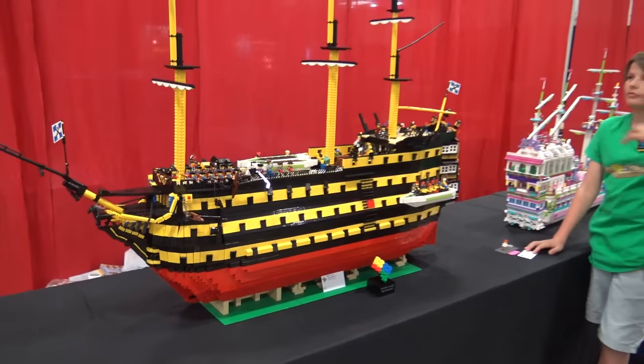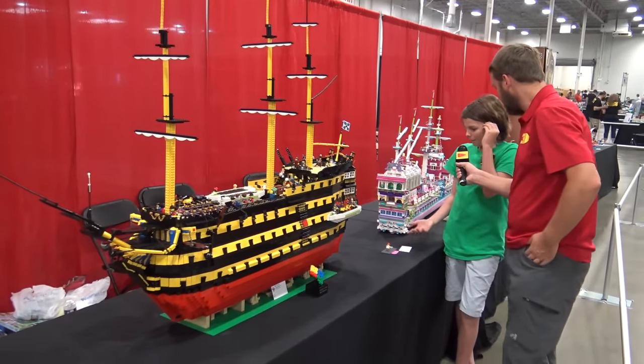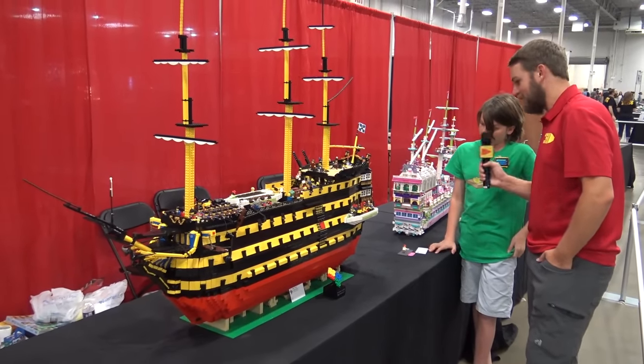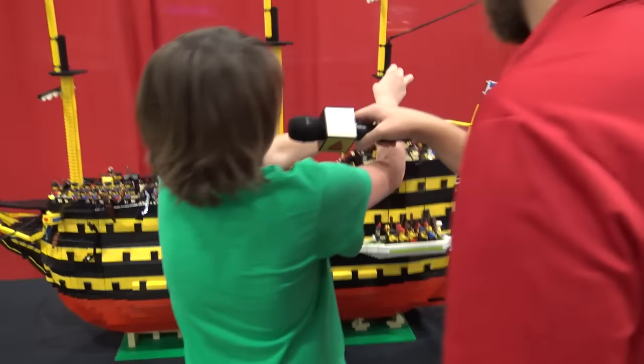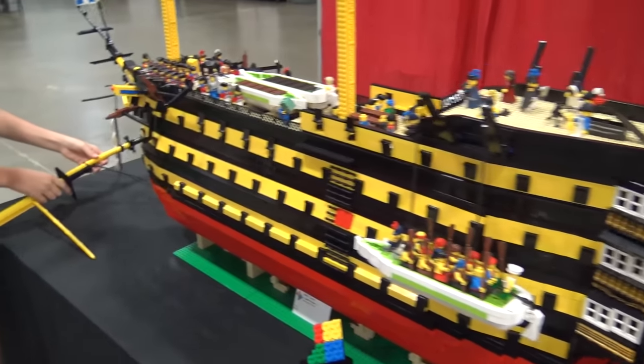So if you can, maybe let's take a look inside. How many decks down can you go with this? I probably could take all of them apart. I take all the masts off so they don't fall and make a big mess.